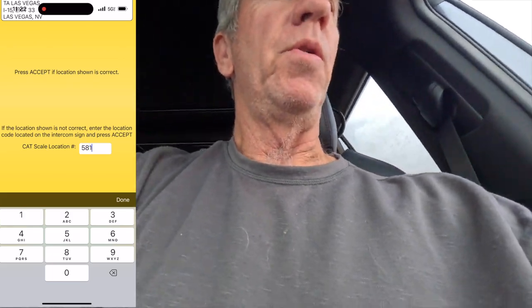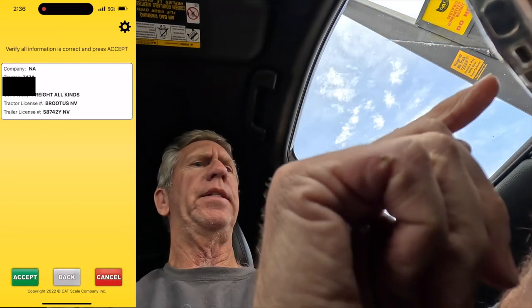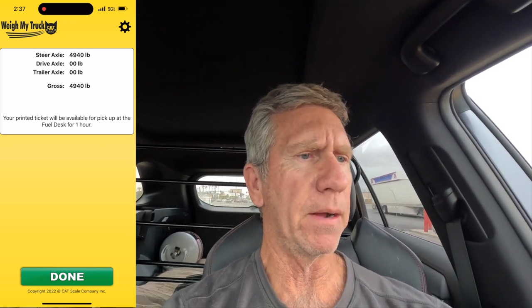I'm back at the CAT scale doing a reweigh. When I typed in my location number 581, it asked me if I want to do a first weigh or reweigh — I clicked reweigh and accepted. It's only charging me $3.50, which is great. I'm just weighing my vehicle now without the trailer. My vehicle weight came out to 4,940 pounds. The difference between the two readings will be my tongue weight, so that'll be really informative.